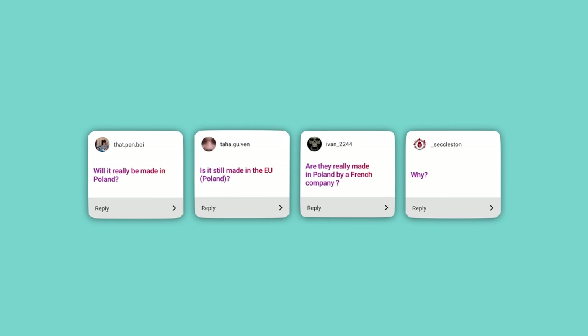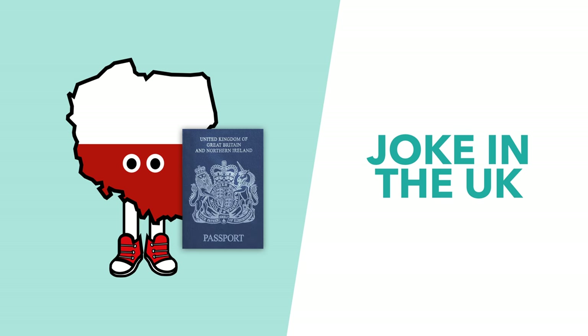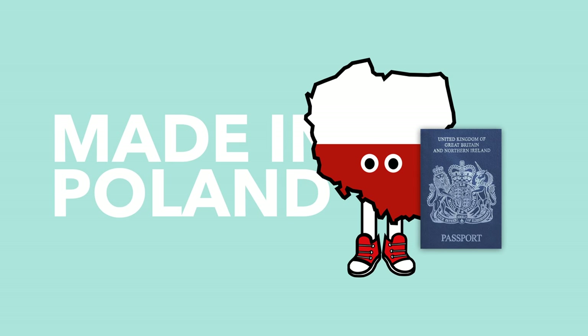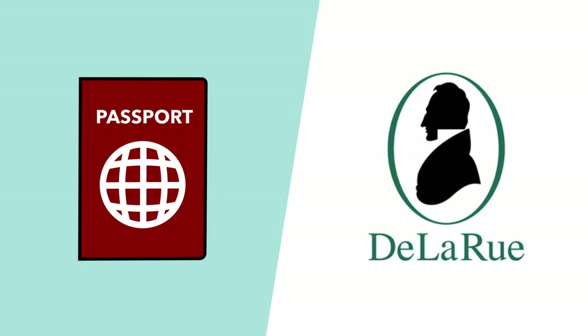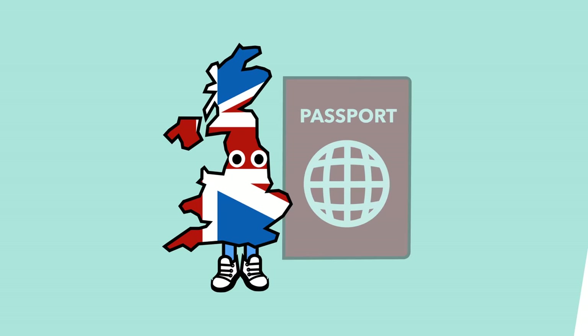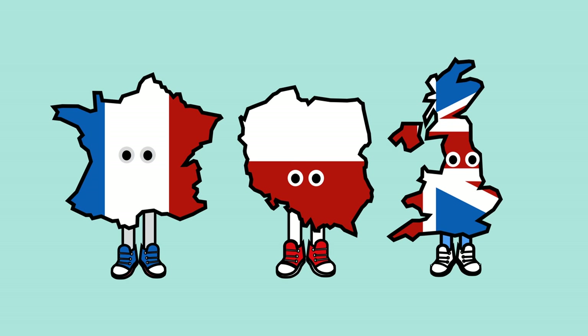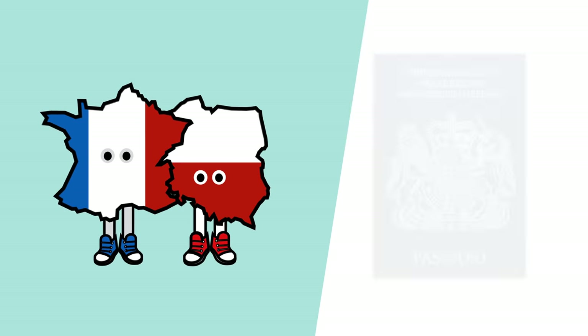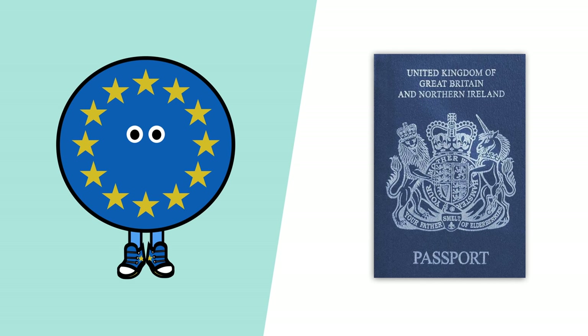Will it really be made in Poland? It will indeed. It's become a bit of a joke in the UK that the new blue passports are actually being made in Poland — and further than that, they're being made in Poland by a French company. The contract was awarded to Gemalto, an organisation owned by French company Thales. Before 2008, UK passports were made by De La Rue, but they lost the £260 million contract to Thales. That said, the customisation on the passports will still happen in the UK, and Gemalto say they employ 500 people in the UK. So it's become a bit of a joke that the new patriotic blue passports aren't actually made in the UK and still come from the European Union.